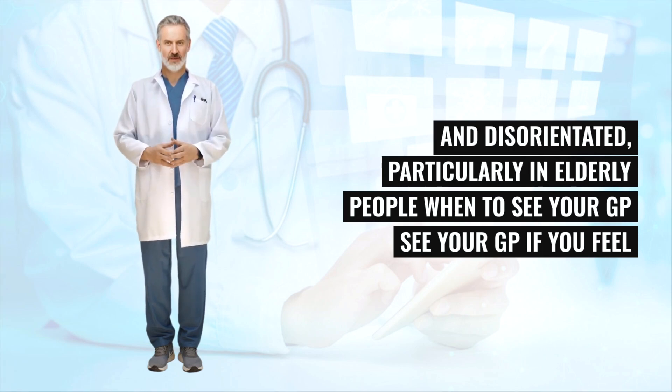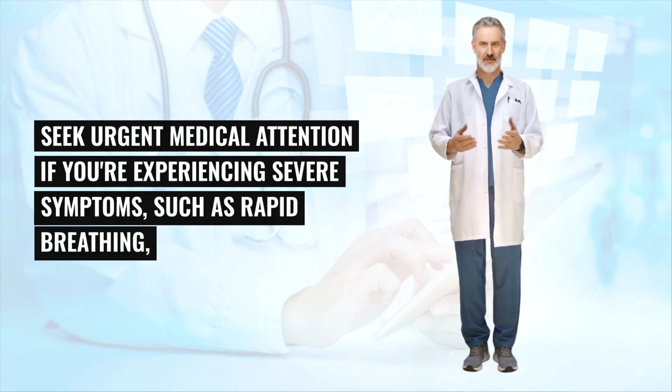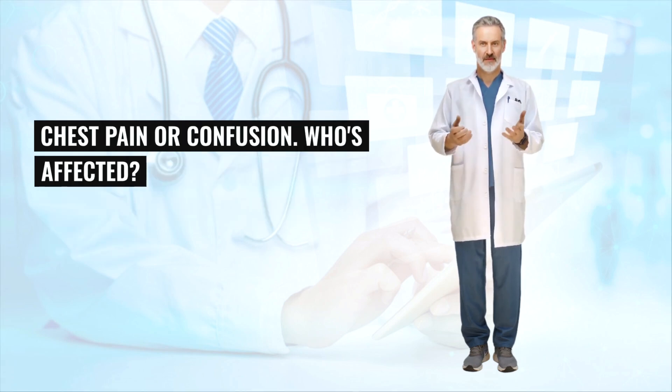Particularly in elderly people. See your GP if you feel unwell and you have typical symptoms of pneumonia. Seek urgent medical attention if you're experiencing severe symptoms, such as rapid breathing, chest pain, or confusion.